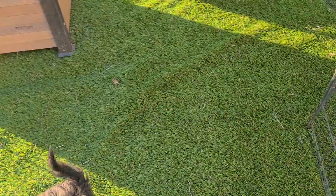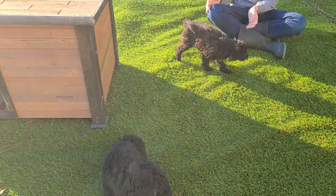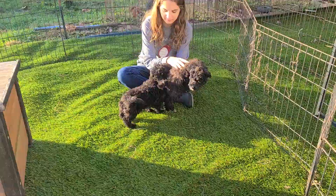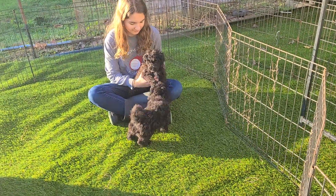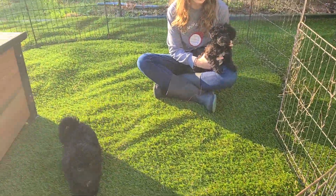Their mom is Tilly. She's a Havanese — very friendly, kind of longer, taller bodied Havanese. And then Dad is a little five and a half pound poodle. These guys are already approaching four pounds, so they're going to be bigger than Dad. Still going to be on the miniature side for sure.